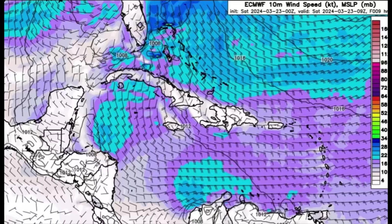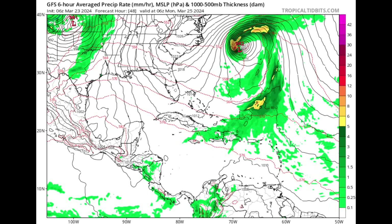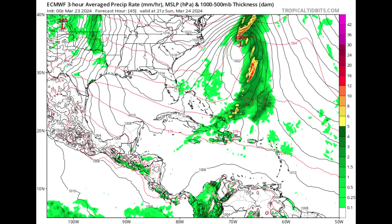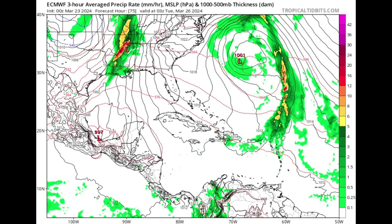Another area of low pressure is expected to form in association with this current system. Let's look at what the models have to show. This is what GFS has — heading into Monday, we see that next area of low pressure associated with the frontal system, which will be making its way by, possibly bringing an increase in moisture to parts of the North Caribbean and eventually to the eastern islands as well. Euro is also showing that area of low pressure as the frontal system makes its way out, but eventually it loiters around and weakens, followed by that next low pressure system.